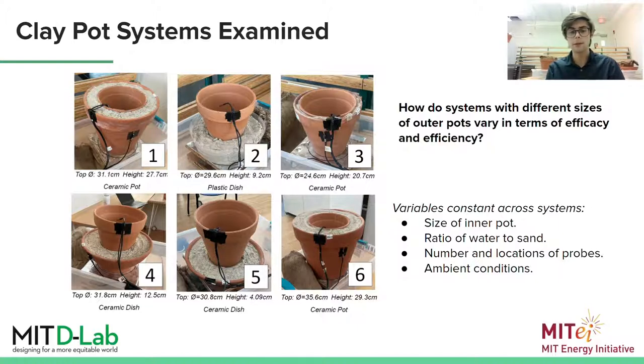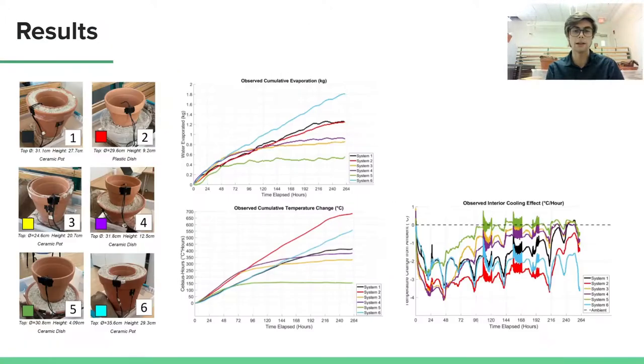And to collect data for this experiment, I used an Arduino Mega to store data from 10 environmental sensors and 12 temperature probes to measure humidity and temperature on the inside and outside of each clay pot system. Each pot also had a load cell below it to measure the amount of water evaporated over time.